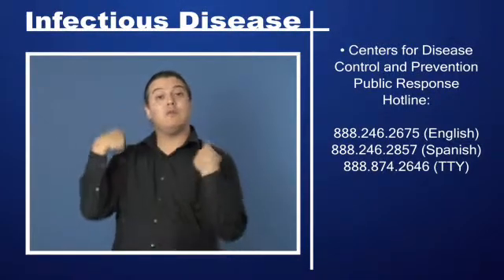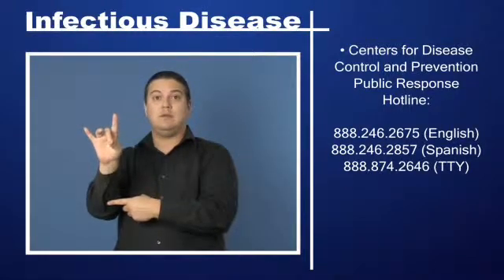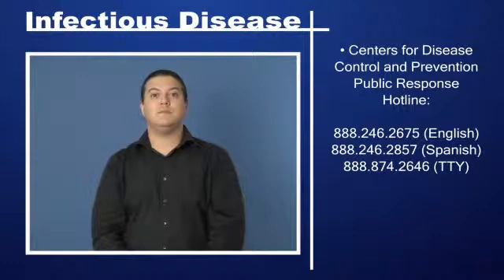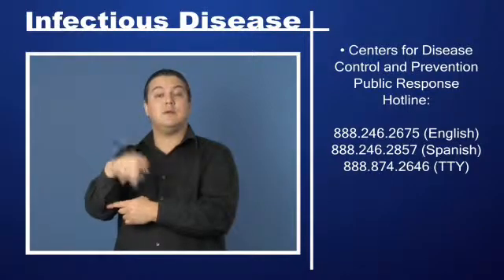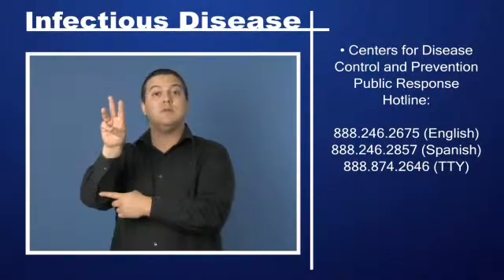For Spanish, call 888-246-2857. TTY users can call 888-874-2646.